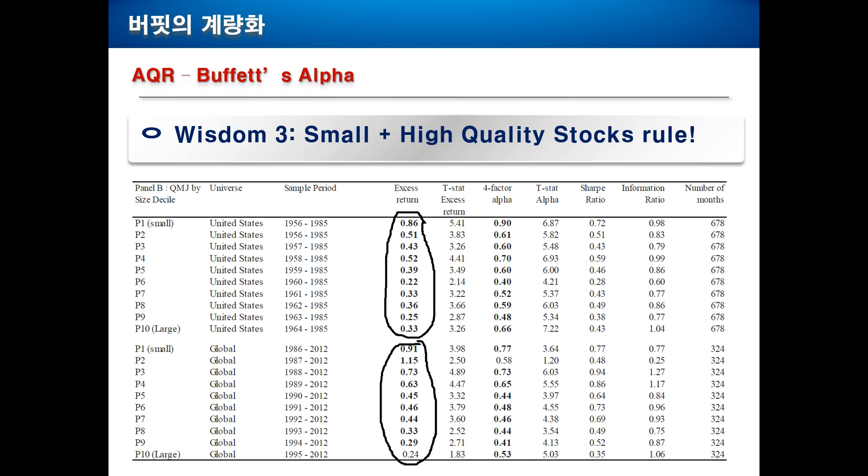Wisdom number three: the difference between high quality and low quality companies is much more pronounced in smaller stocks. For example, in the United States, P1 small means the first decile of market capitalization — the smallest companies in the US — where the difference between high and low quality stocks is around 10% annually, which is pretty astonishing. In the global market, the difference is even more pronounced. Looking at P1 and P2 companies — those with the smallest market capitalizations — the difference is around 0.9% to 1.15% per month, which is around 11 to 14% a year. So it is really profitable to invest in smaller companies with high quality.